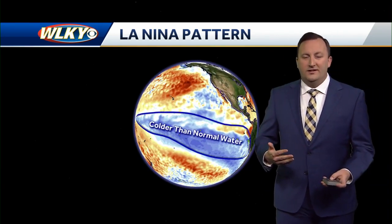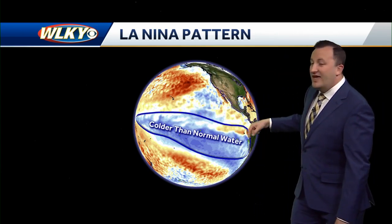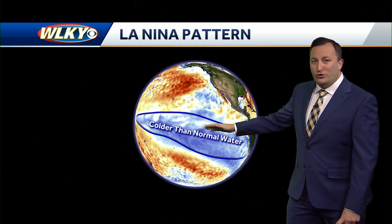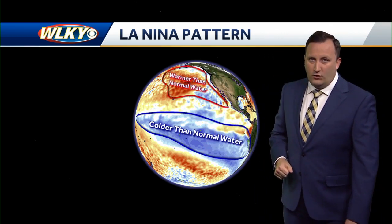The dominant La Niña weather pattern of this past winter looks to continue as we head into the spring season. So what is La Niña? Well, it's the opposite of El Niño. La Niña occurs in the Pacific Ocean when sea surface temperatures along the equatorial Pacific are colder than normal. El Niño is when those water temperatures are warmer than normal.